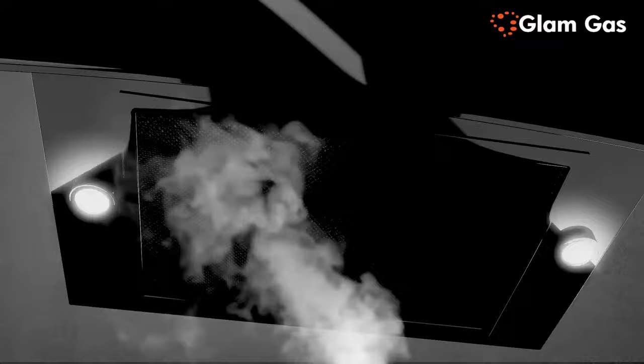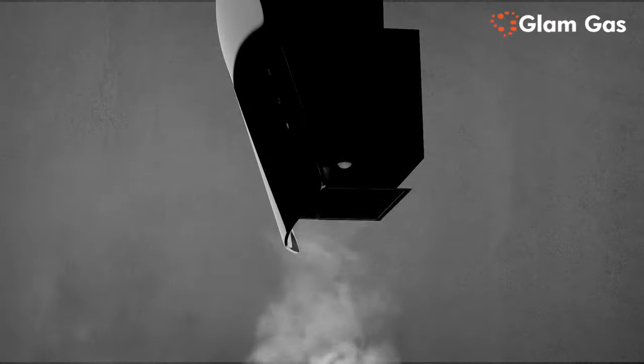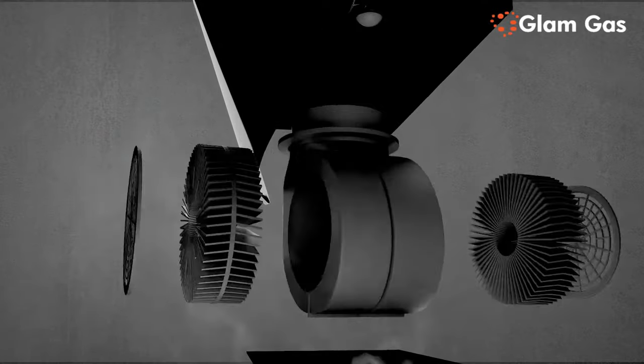Equipped with a mesh filter, dual soft LED lights, direct inhalation and direct exhaust to purify oil fumes, and a double compatible wind wheel.